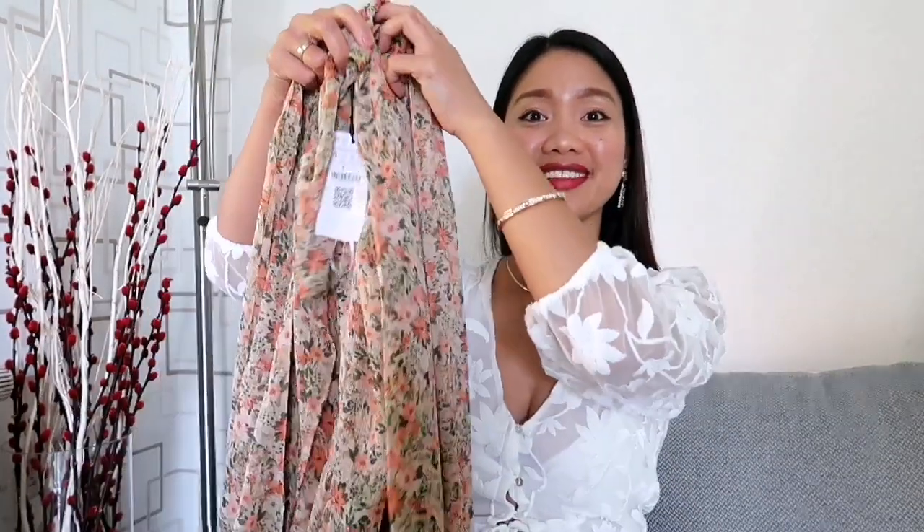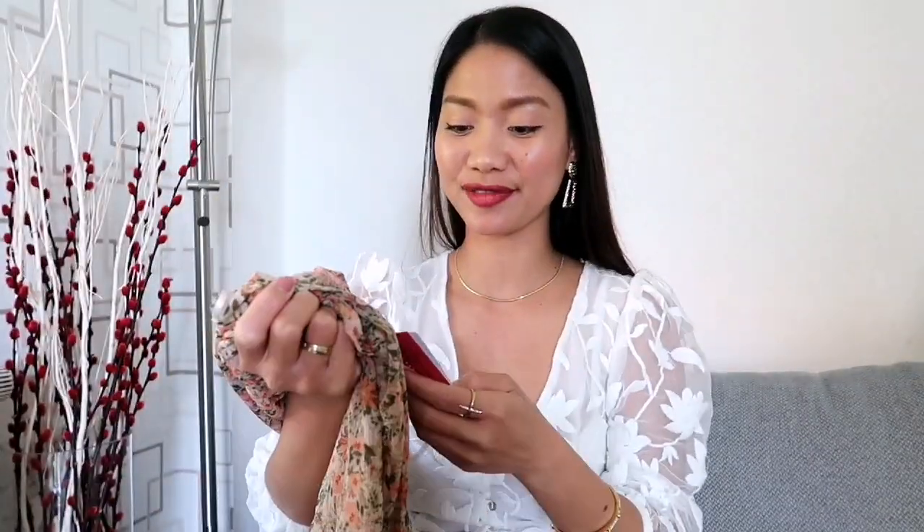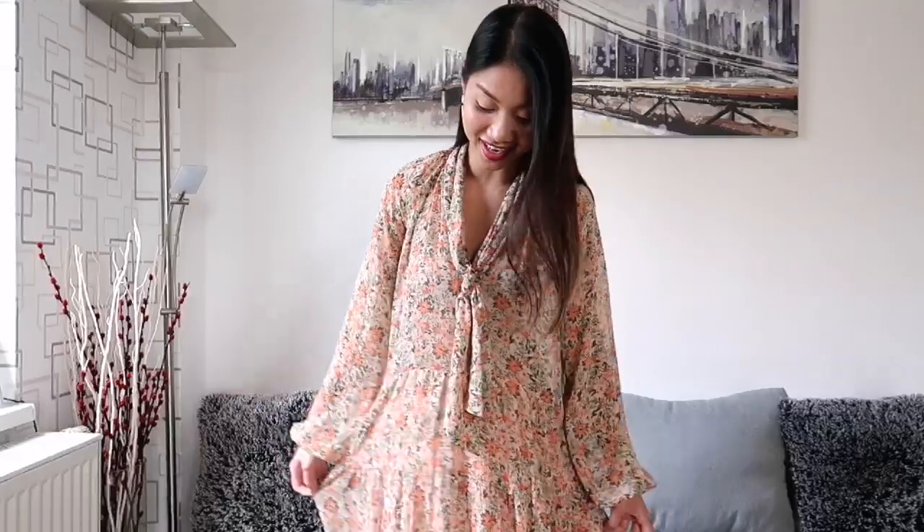Now we have this beautiful floral long dress from Stradivarius. It features long sleeves, bow tie detail, and asymmetric ruffled hem. I bought this in size S for $39.99. This is such a gorgeous dress for spring. The colors are stunning. It's lightweight and very floaty. I absolutely love this dress and the style is just amazing. I like the asymmetric detailing — it adds so much style to it and the fit is just right on me. For reference, I'm 5 feet 4 inches tall and the dress seems to sit really well on me.